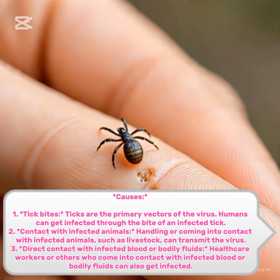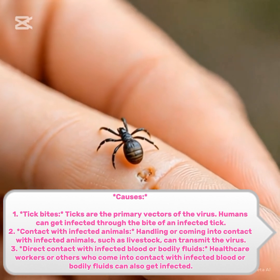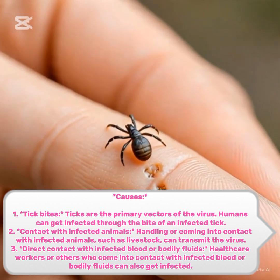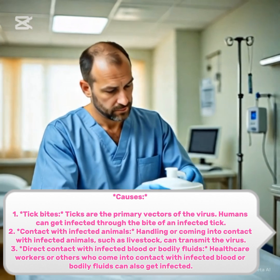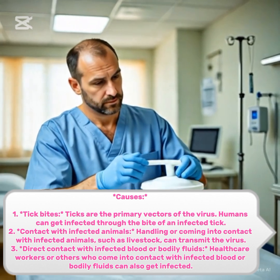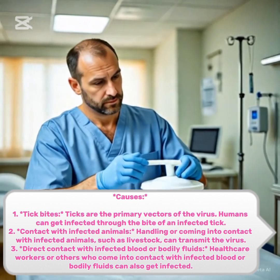2. Contact with infected animals. Handling or coming into contact with infected animals, such as livestock, can transmit the virus. 3. Direct contact with infected blood or bodily fluids. Healthcare workers or others who come into contact with infected blood or bodily fluids can also get infected.